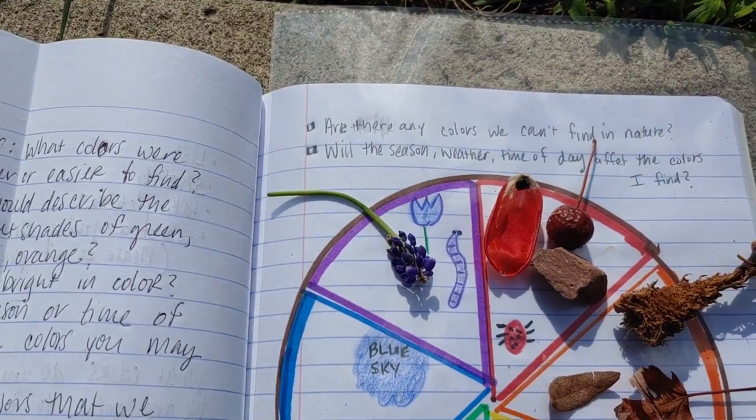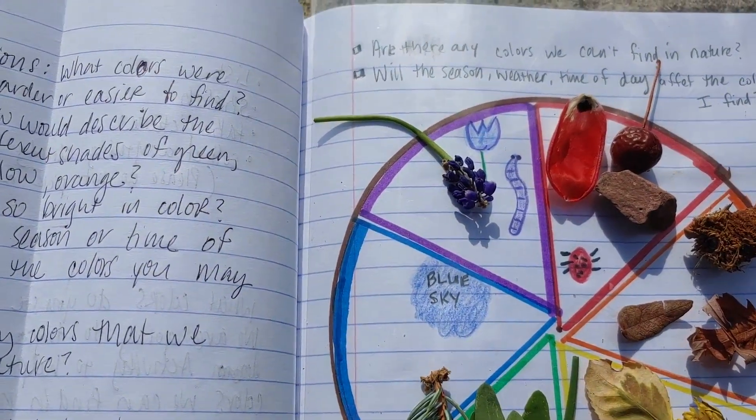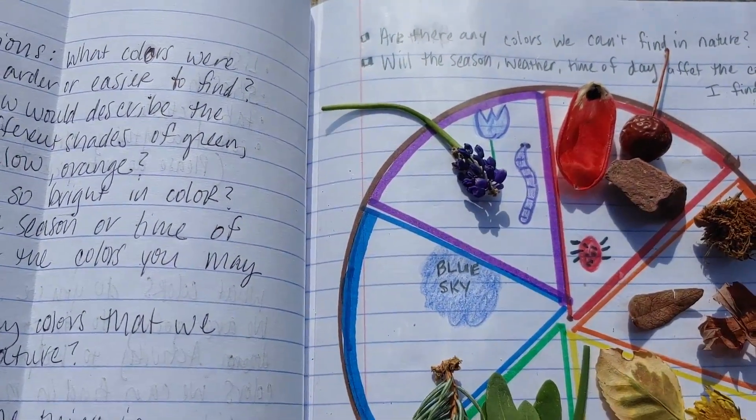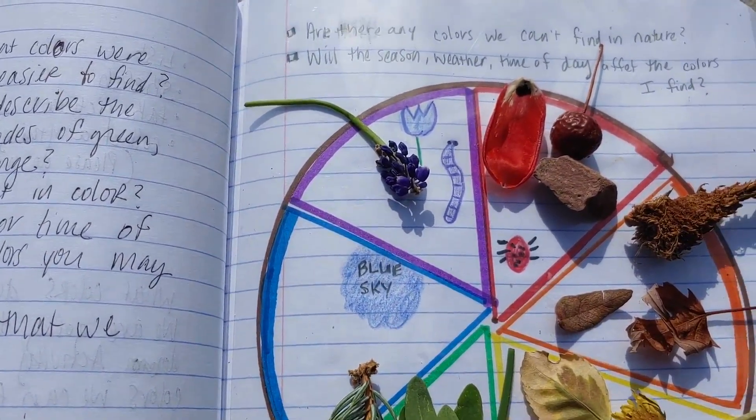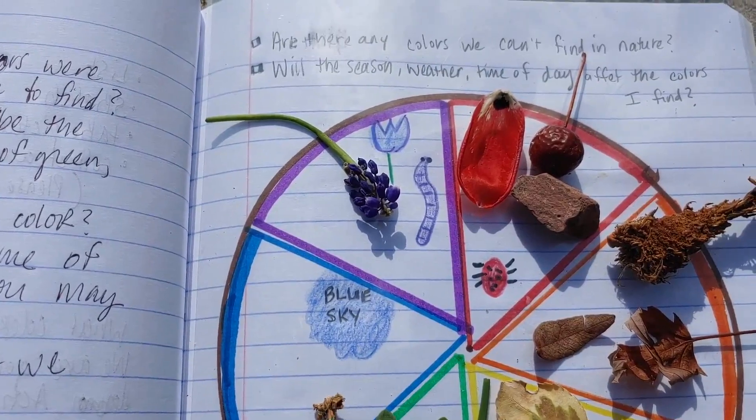Are there any colors that we absolutely can't find in nature? I also wondered if the season or the weather or the time of day had been different, would I have seen different colors? Thank you for trying a Nature Color Wheel today. We hope you try it again — this is a work in progress. So next week or next month or next season, go out and try it again. See what colors in nature you have right where you live.